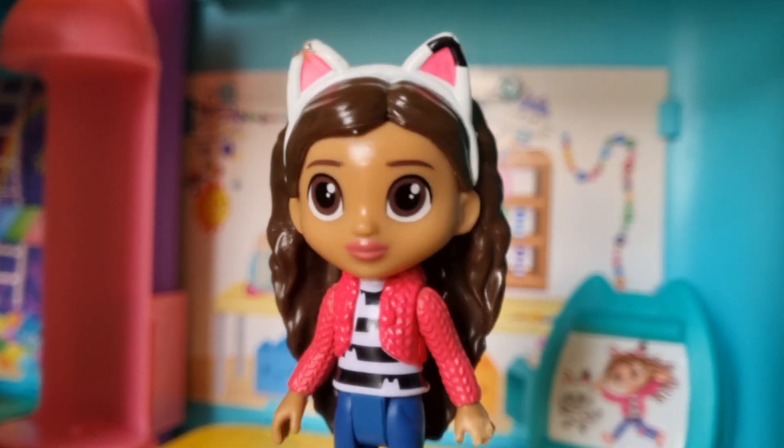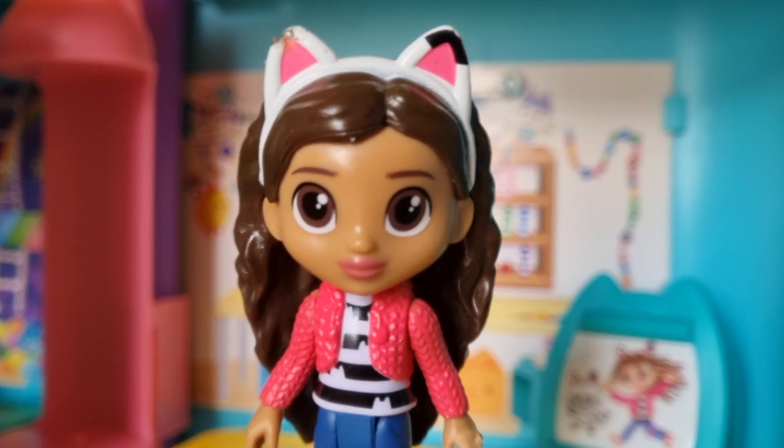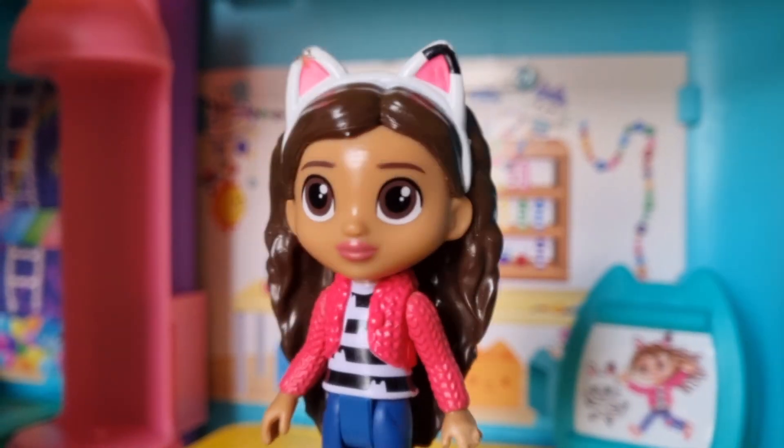Hey! Hi guys! We've got a friend coming to the dollhouse today and she's bringing a surprise! I really can't wait!